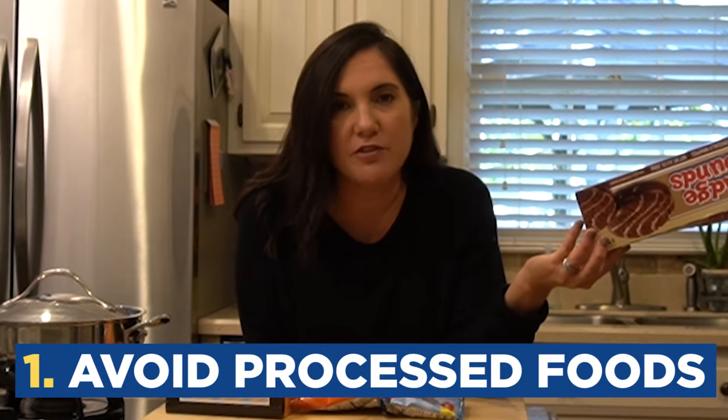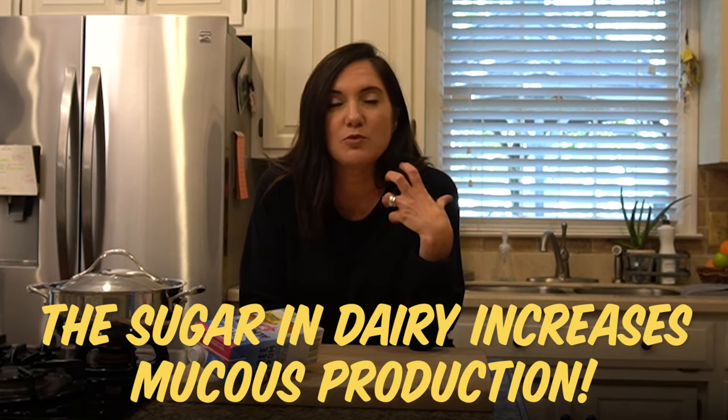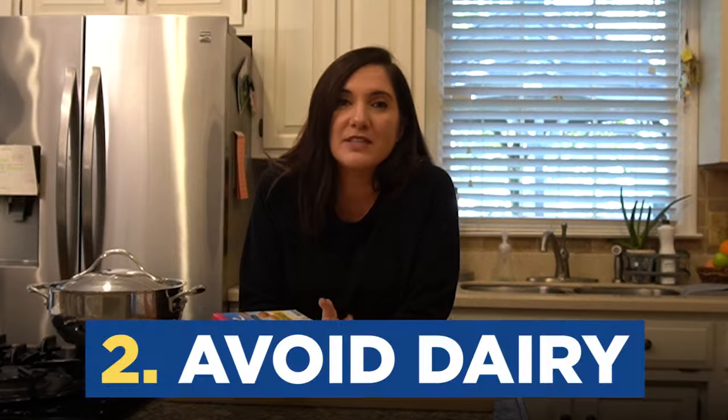Before I share all of the tips and tricks, let me show you what not to do. Number one: unhealthy foods. Processed foods are full of sugar, and lots of sugar equals inflammation. Another thing to avoid — if you have a bunch of mucus or if you're really stuffed up, you might want to avoid dairy.